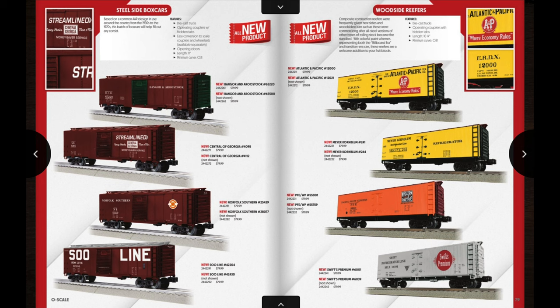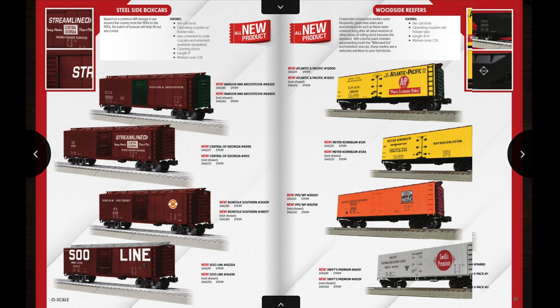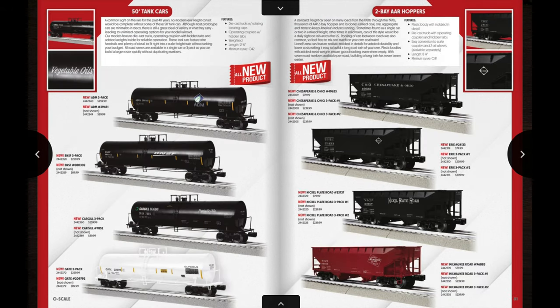On the next couple of pages we have a couple of different road names for steel-side box cars as well as woodside reefers. Then on the next page we have some 50-foot tank cars — four different road names: ADM, BNSF, Cargill, and GATX. The tank cars are available in a three-pack as well as an individually numbered car. Following that we have some coal hoppers — two-bay AAR hoppers with three different offerings each: two different three-car sets as well as an individually numbered car. The first road name is Chesapeake and Ohio, which you can add to your H7s; some Erie hoppers to go along with the Erie Triplexes; and some Nickel Plate hoppers to go along with the Berkshires.